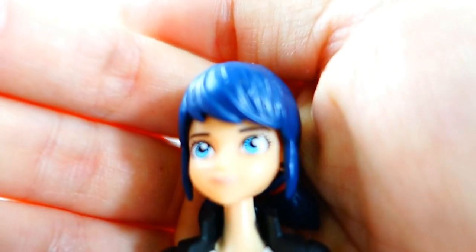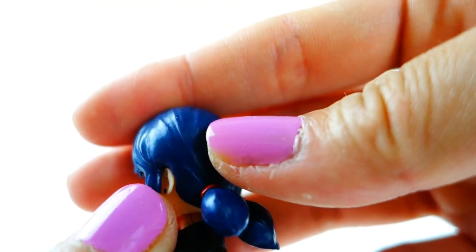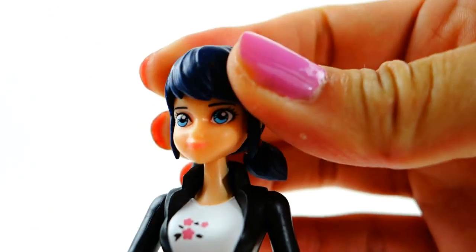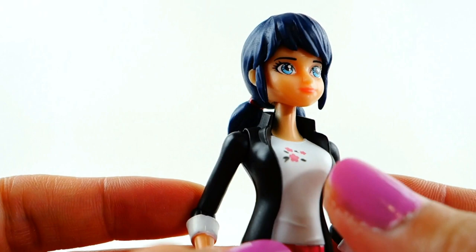Here is a close-up of her face — she has really big blue eyes and her earrings, which are actually black like her pigtails. Her head can go sideways but not up and down, and her outfit is really cute.